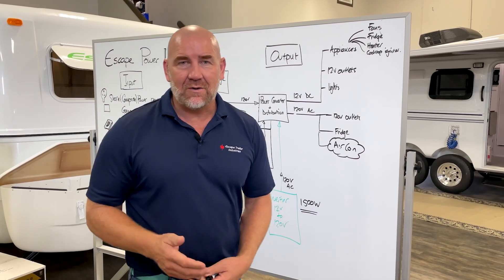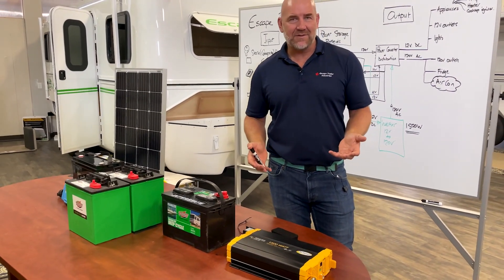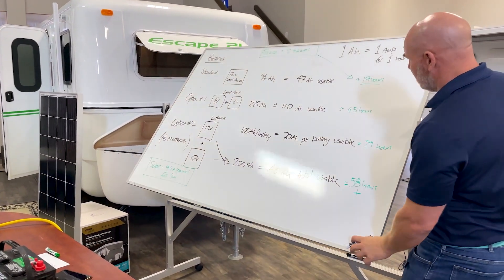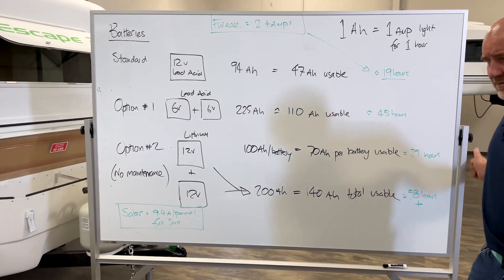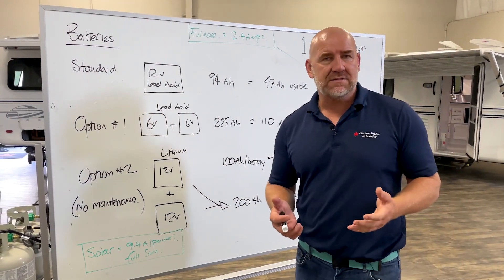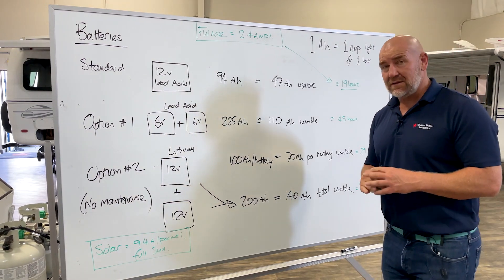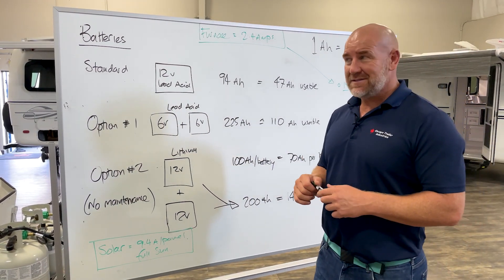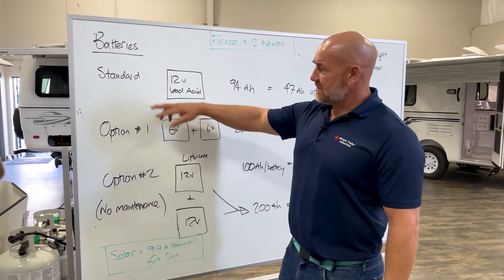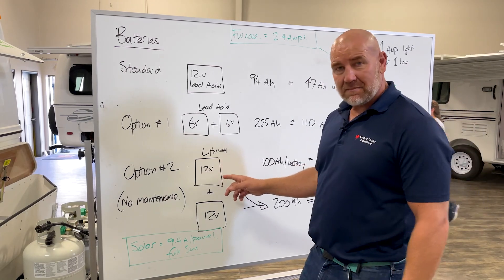A lot of people then ask: how many batteries do I need? There are so many variables when we talk about power consumption, so I like to boil it down to base necessities. We had a situation in Texas where it got extremely cold and power was lost, and a number of Escape owners actually used their trailers for power — so let's go with the apocalypse version. Option one is two 6-volt lead-acid batteries, option two is one or two lithium batteries. The furnace draws 2.4 amps.